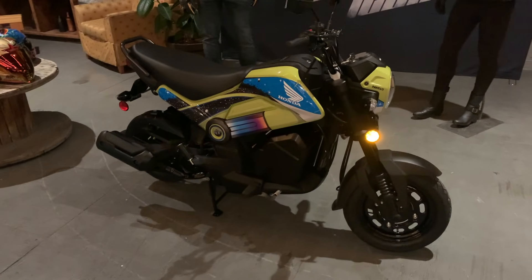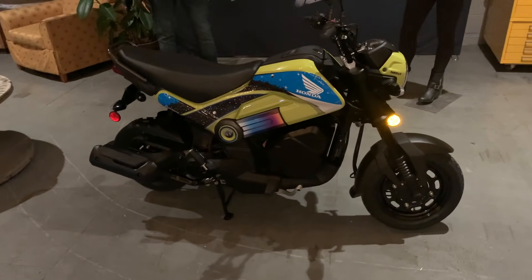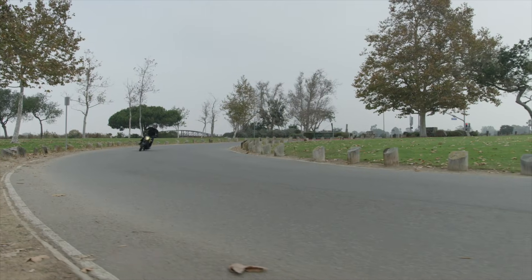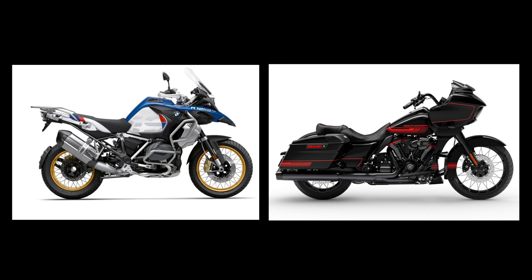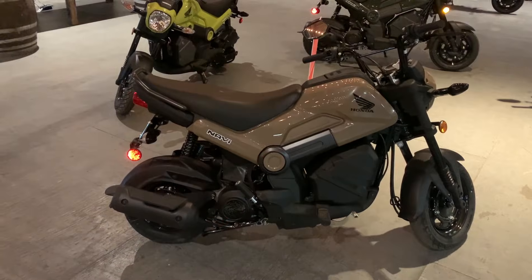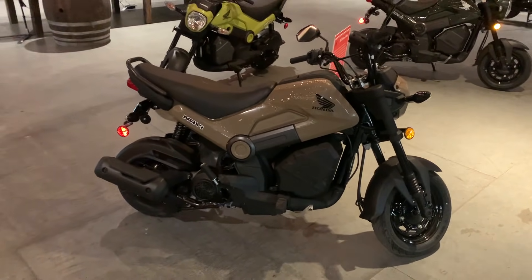So you're a student looking for reliable, cheap transportation. Or a nervous beginner who doesn't want to mess with clutches and shifters. Or a track rider who needs a pit bike. Or a seasoned two-wheeler who doesn't want to commute on your GS or Road Glide through heavy city traffic. Or an RVer looking to throw a bike on the back of the motorhome. Got $1,807 laying around? Honda has you covered with the Navi.